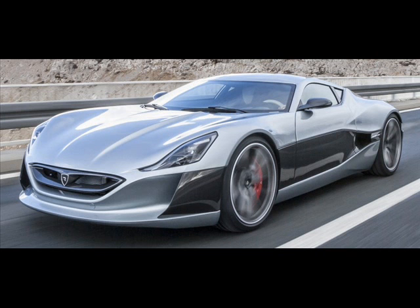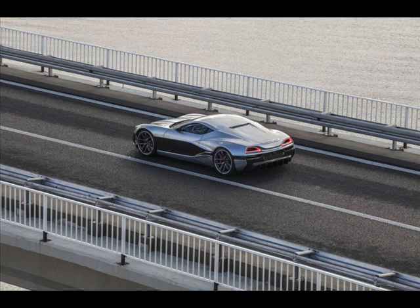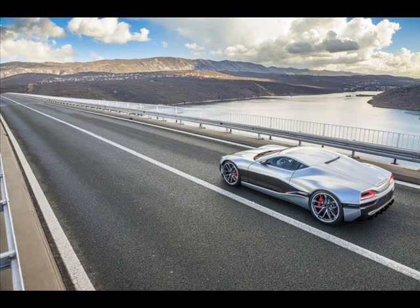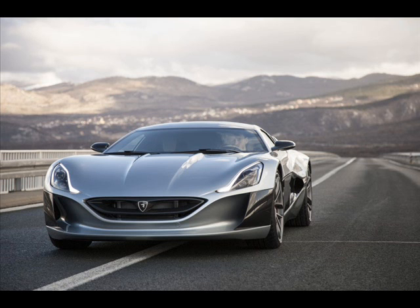The Concept One's interior features only carbon and aluminum components, along with Alcantara upholstery. A bespoke Rimac infotainment system with 4G connectivity is capable of gathering real-time information of the car, and is also where the vehicle's secondary functions are selected. The driving modes are selectable via physical buttons machined from billet aluminum.